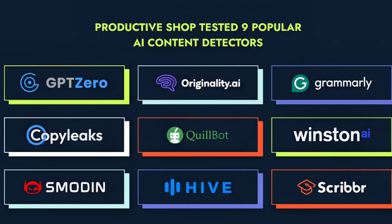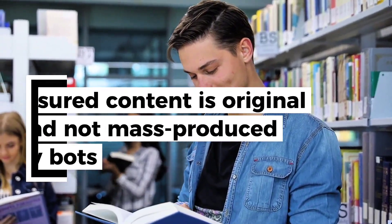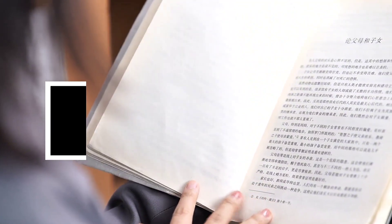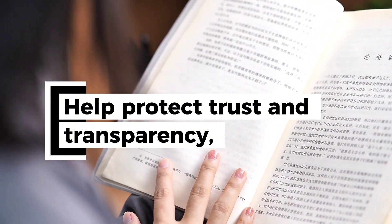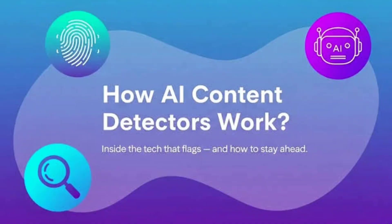That naturally raises the question: why do we even use AI detectors, and how do they differ from humans when analyzing text? AI detectors exist for one main reason — to verify authenticity and originality. In schools, teachers use them to maintain academic integrity. For publishers and businesses, detectors help ensure content is original and not mass-produced by bots, which also matters for SEO and credibility. In journalism or hiring, they help protect trust and transparency. But here's the key point: these detectors don't read like humans do. They rely on mathematical patterns, not meaning.